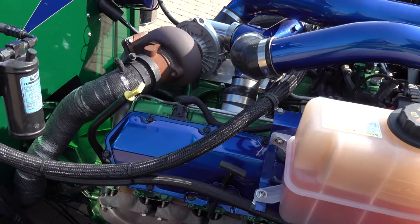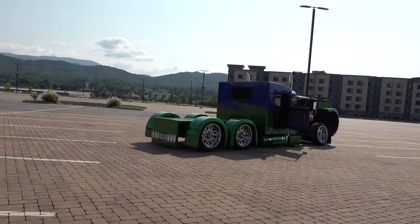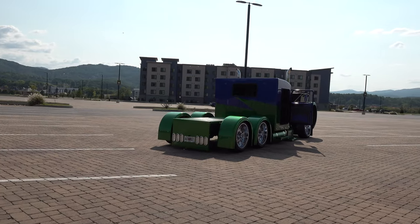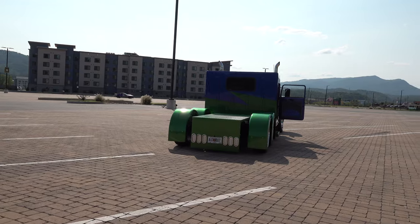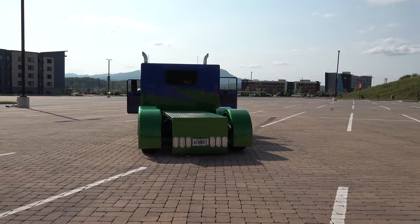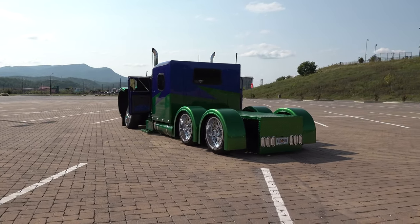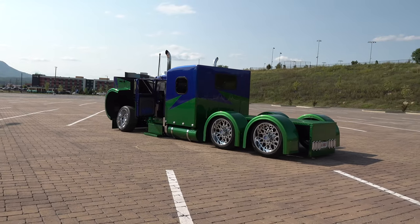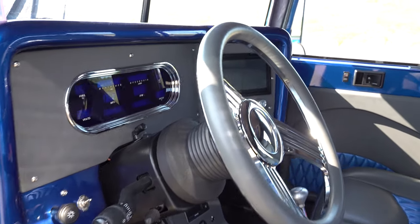We had to custom build it working with X2 Industries and after a couple months we finally got it figured out. Any tricks if somebody's looking to get one of these — did it pretty much put itself together or was it a challenge? It was a challenge. Bob at Little Big Rigs gives you pretty good detail to put it together, but to do everything that we've done, there's a lot of custom details.